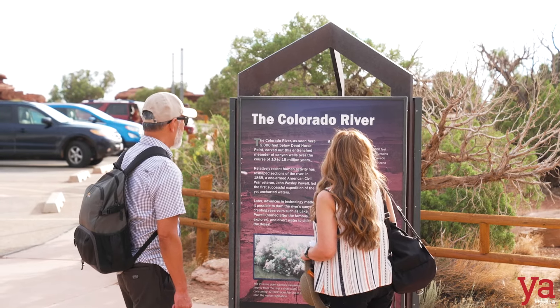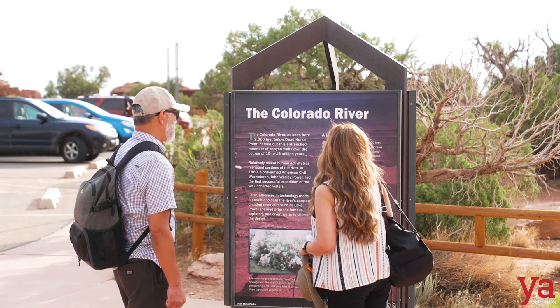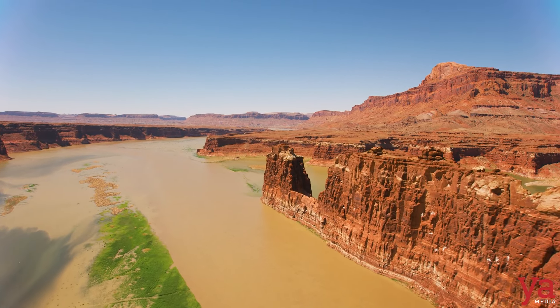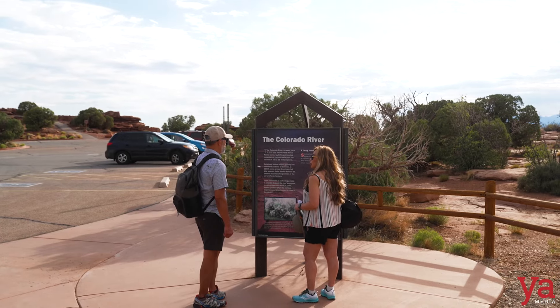Starting from snow melt over 9,000 feet above sea level in the Rocky Mountains of Colorado, it's amazing how the Colorado River flows through Utah and Arizona before reaching the Sea of Cortez — spanning three states.